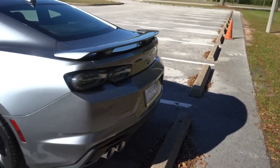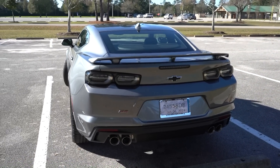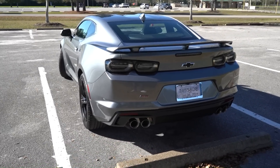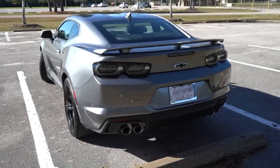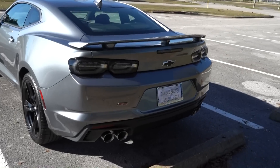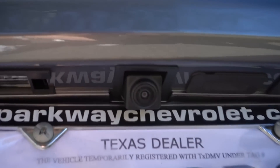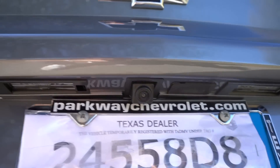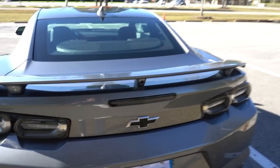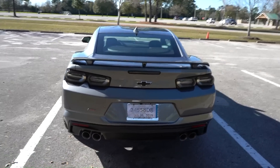Moving on to the rear — also kind of controversial depending on whether you like it or not. I think I like the rear better than the front. The taillights at first I wasn't a fan of, but they've kind of grown on me. Something new for 2019: everybody's used to having a backup camera, but you also get an additional camera in the spoiler. I'll show you what that's for in a little bit — just take a mental note of that.